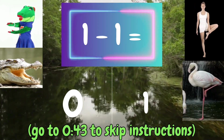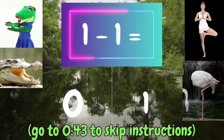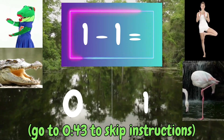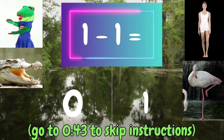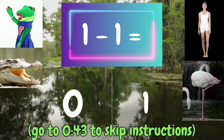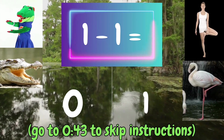To answer the question, you'll either act like a crocodile or a flamingo. Let's look at this problem as an example: 1 minus 1 equals... If you think it's 0, move your arms together like a crocodile chomp. If you think it's 1, stand on one leg like a flamingo.